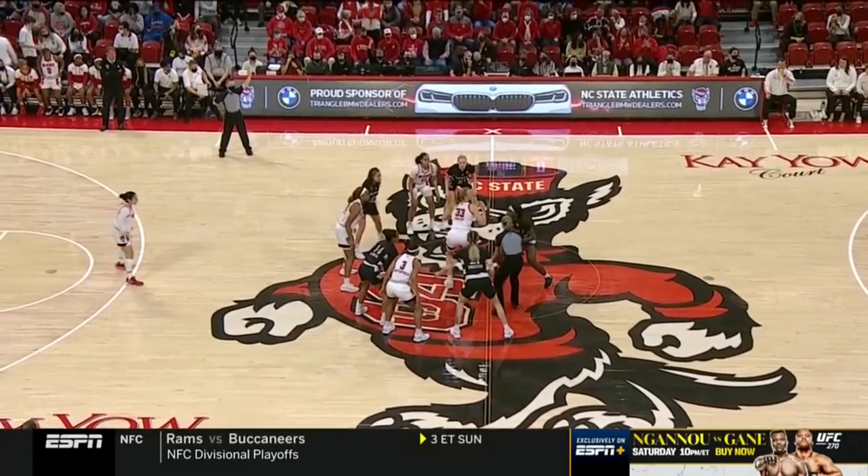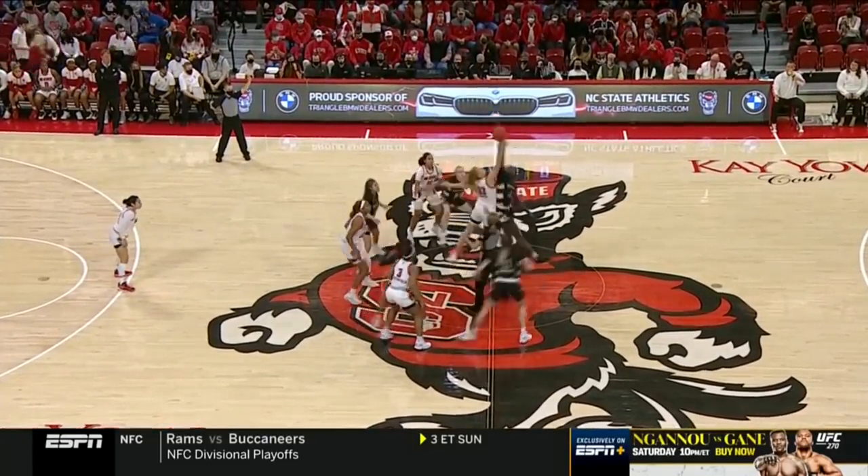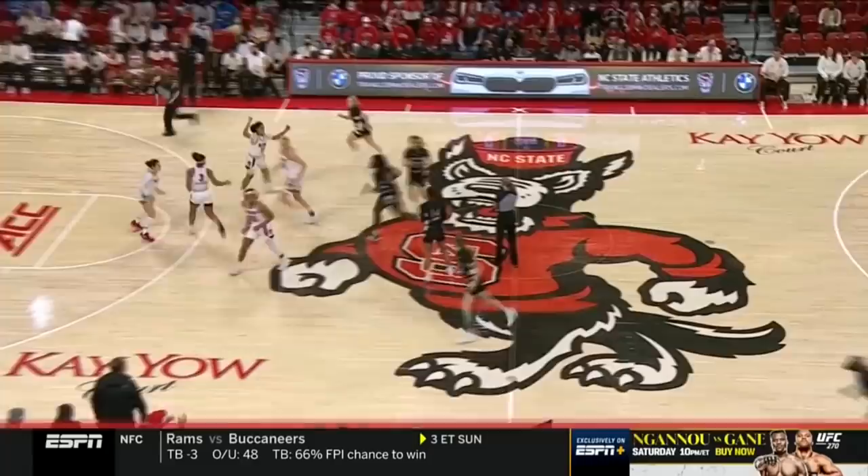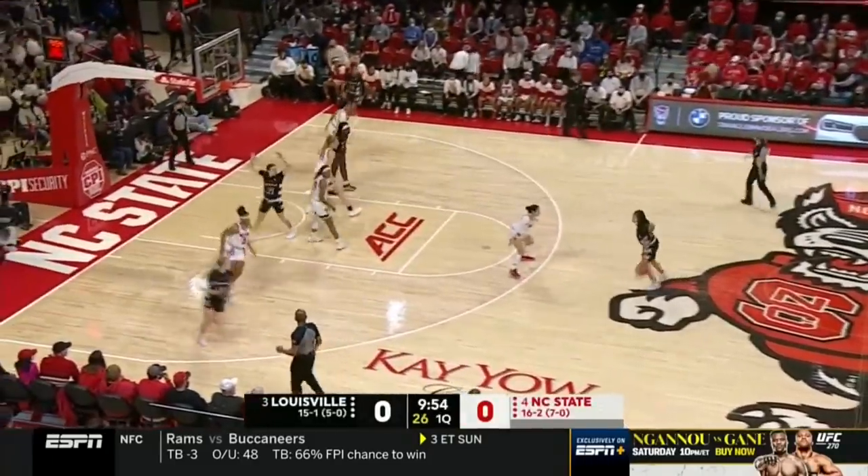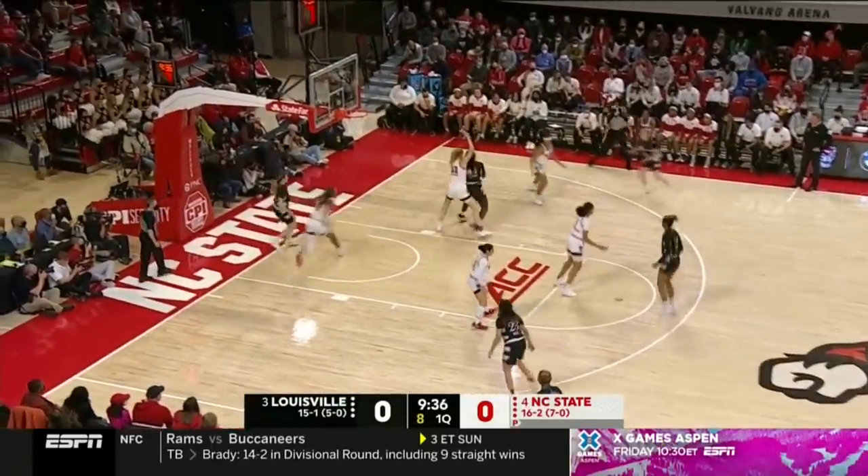It's going to be fun, seeing a great offense go up against a great defense. Louisville and NC State underway at Valvano Arena at Reynolds Coliseum in North Carolina.